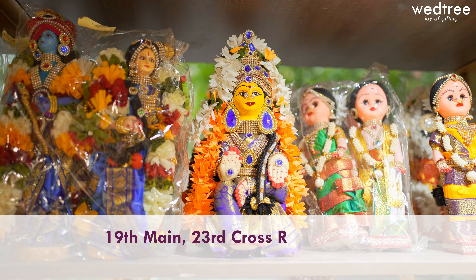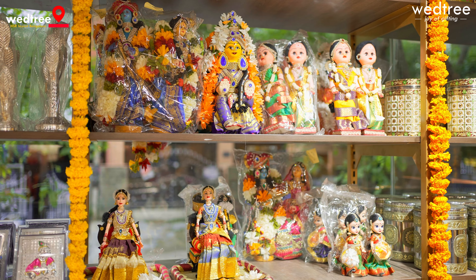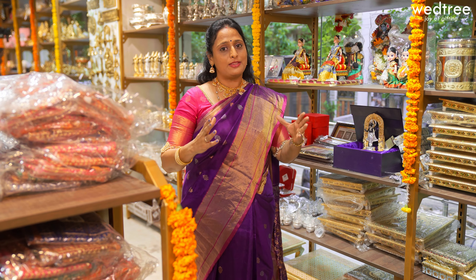We also have a huge collection of manai. All these come in different sizes and beautiful prints. Look at this one — it comes with a digital print on top and looks very, very elegant, very sturdy, and you can use it for your regular puja.